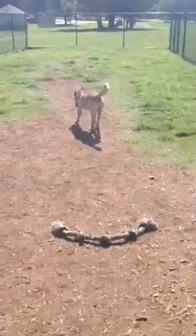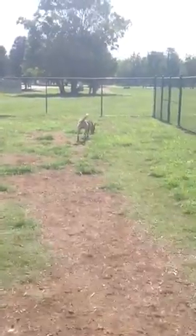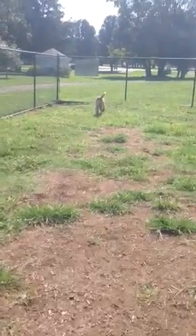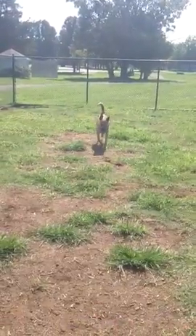He's a great guy. If you want to come check him out, Williamson County Animal Center — he's looking for his forever family. This again is Leo. Thanks for watching! Say bye-bye, Leo.